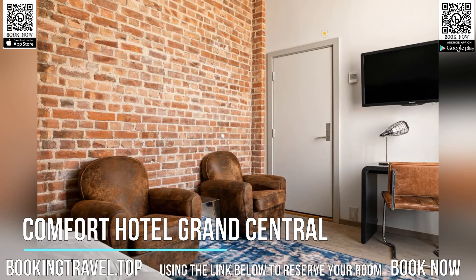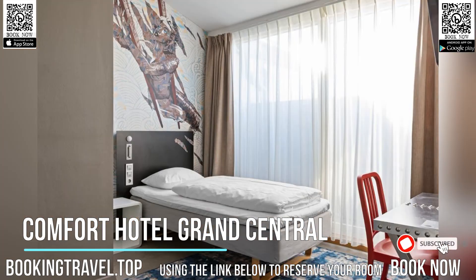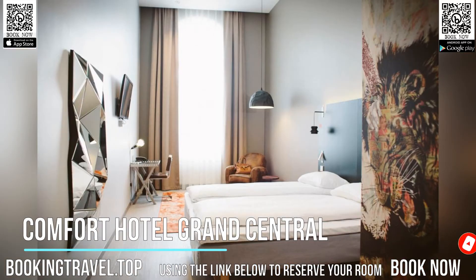Located in the Ostbanehallen wing of Oslo Central Station, this hotel offers free Wi-Fi, a free 24-hour gym, and modern rooms with a flat-screen TV. Jernbanatorget Square and Karl Johans Gate High Street are just 100 meters away.